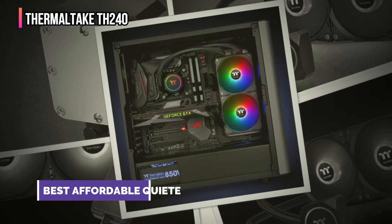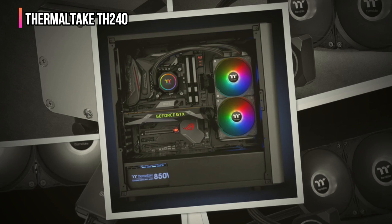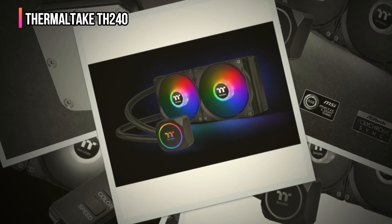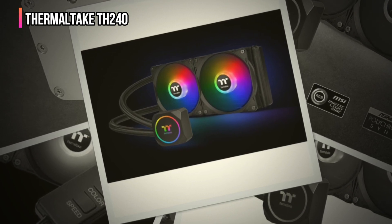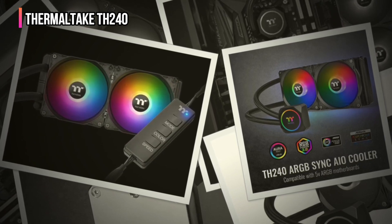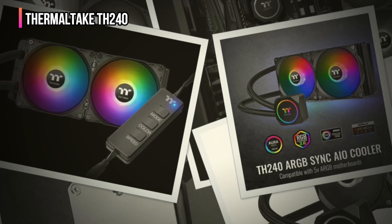Thermaltake combines sleek RGB lighting with impressive cooling power in the TH240 ARGB — a standout all-in-one liquid cooler featuring a 240mm radiator and two high static pressure fans. This cooler ensures efficient heat dissipation, keeping your system running cool even under heavy loads. Designed for gamers and enthusiasts, it offers both performance and a visually striking component. It has full support for ASUS, Gigabyte, MSI, and ASRock motherboard software.